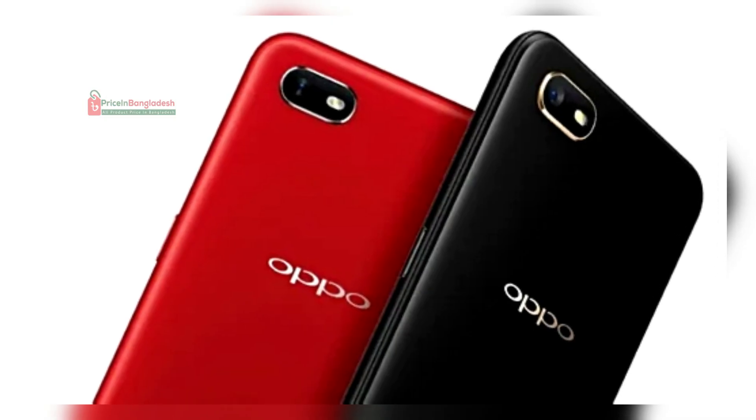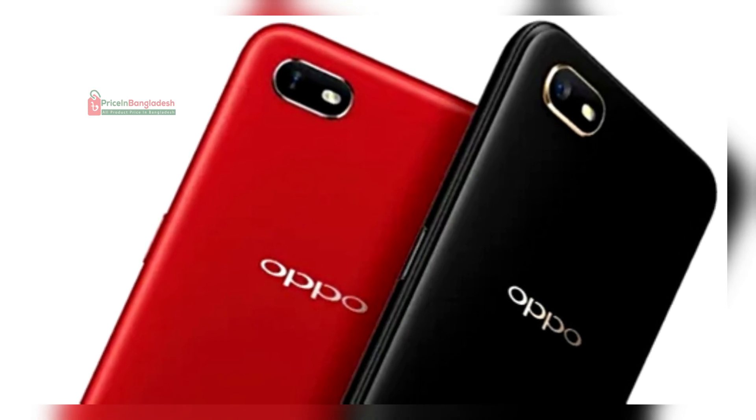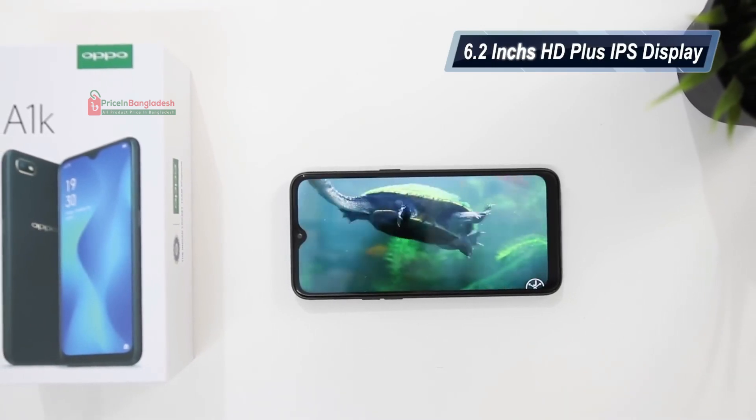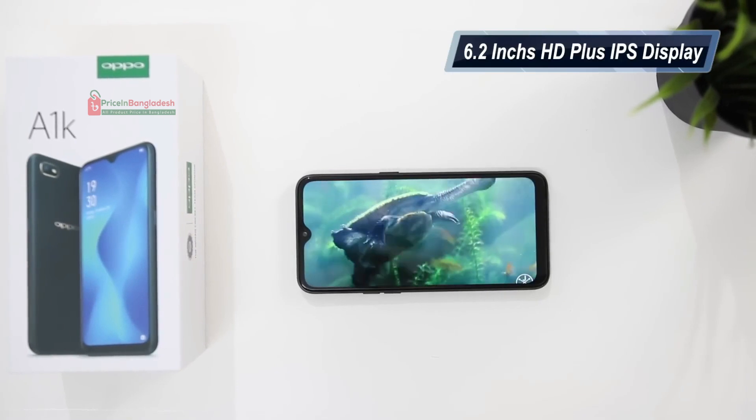The Oppo A1k features a sleek and simple design, available in two color options: black and red. It comes with a 6.1-inch IPS LCD display, offering decent visuals for watching videos or browsing social media.